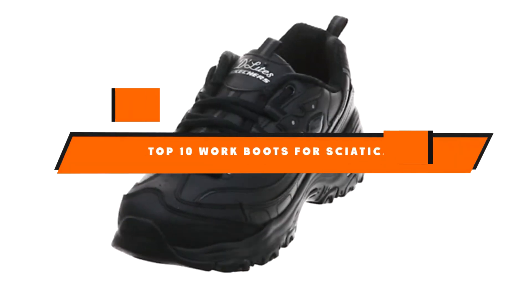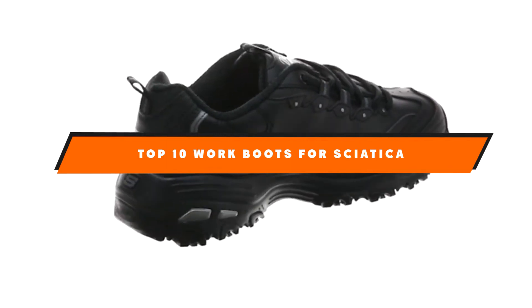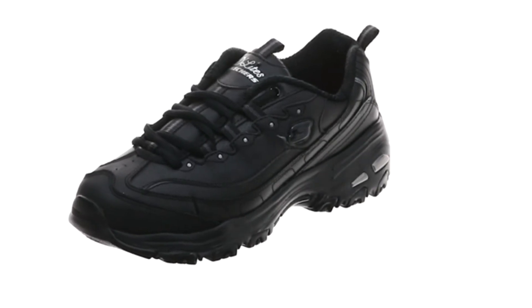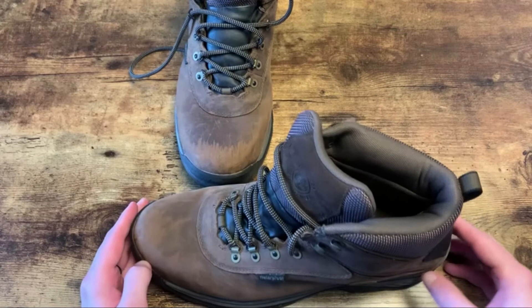Hello guys! In today's video, we're going to present to you the top 10 best work boots for sciatica available on the market today. We made this list based on our personal preference and sorted it based on their features, prices, quality, durability, and reputation of the manufacturers.